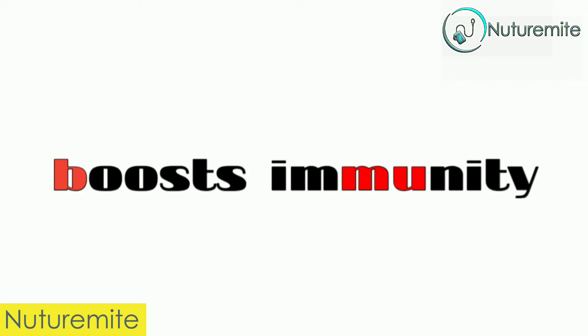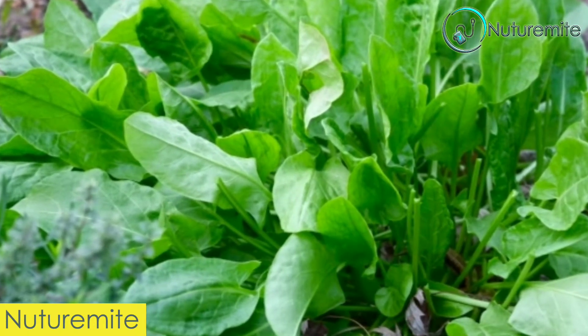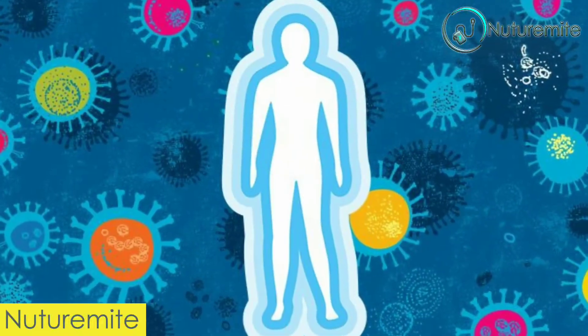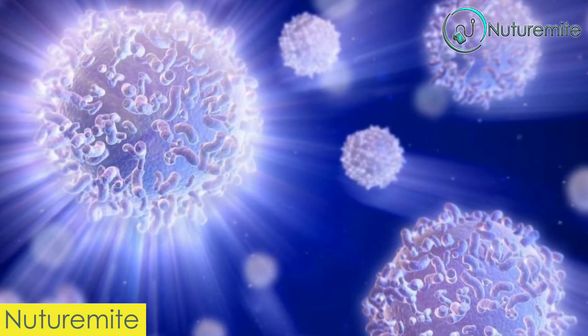Fifth, boosts immunity. The vitamin C content in sorrel is impressive, which means that your immune system can be strengthened and it increases the white blood cell count in the body.